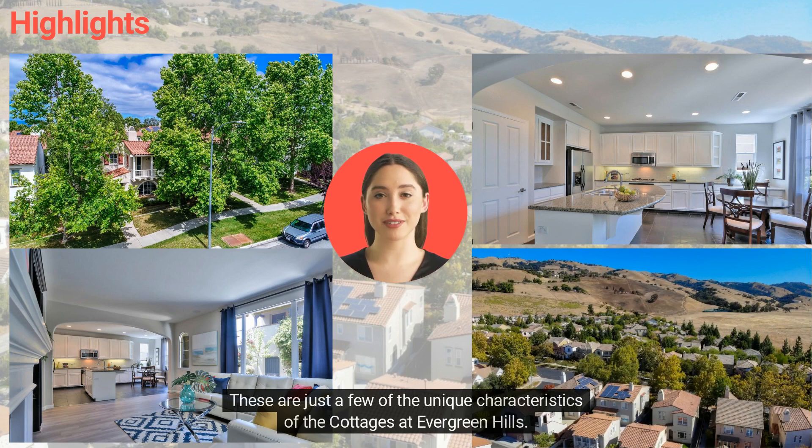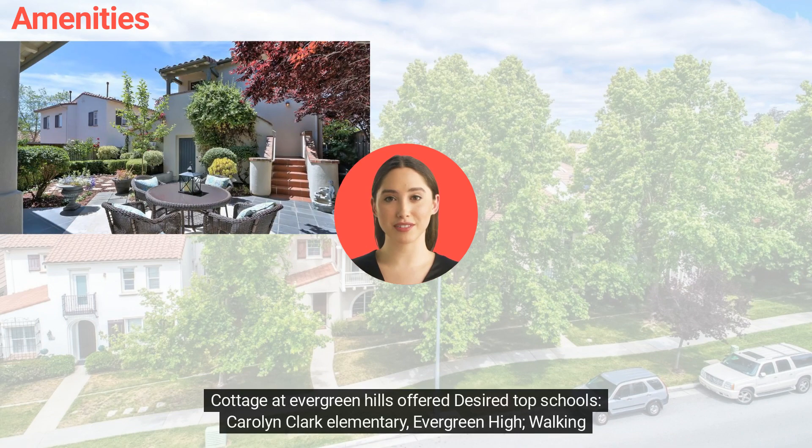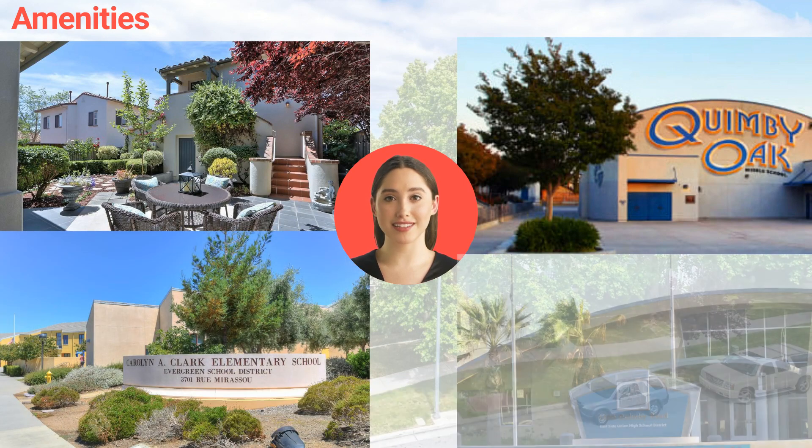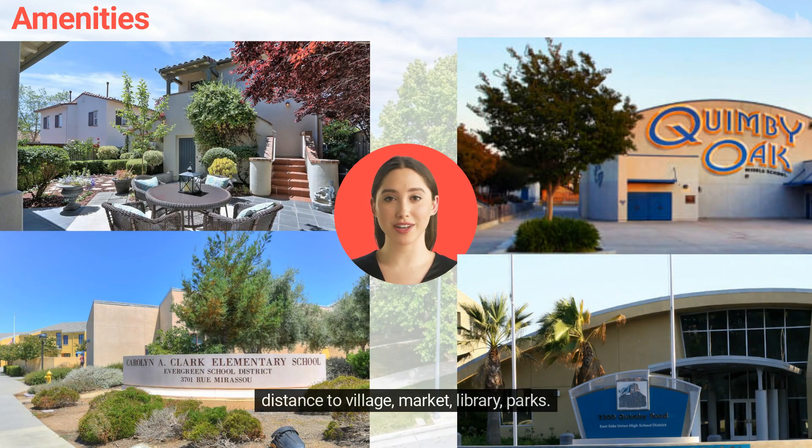Cottages at Evergreen Hills offers access to top-rated schools: Carolyn Clark Elementary and Evergreen High, within walking distance to the village market, library, and parks.